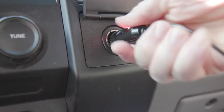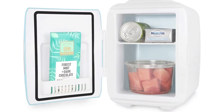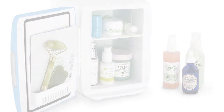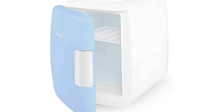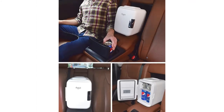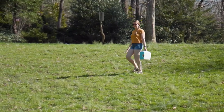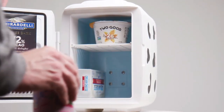Perfect for skincare and beauty essentials — store your skincare, personal care, and beauty product favorites, from moisturizers to masks, serums to creams, and everything in between. Advanced technology — the unique semiconductor operation is energy efficient, ultra-quiet, and 100% eco-friendly. Cooling capability: 40–45 degrees Fahrenheit below ambient temperature. AC, DC, and USB power options are included for indoor or outdoor use, plus a USB cord for ultimate flexibility.